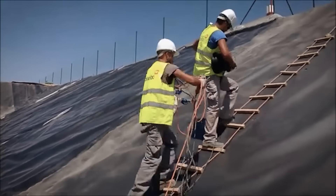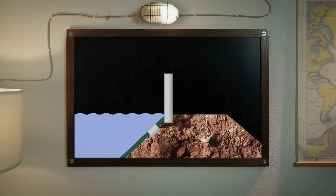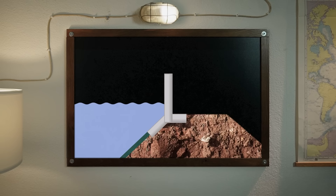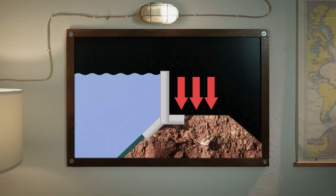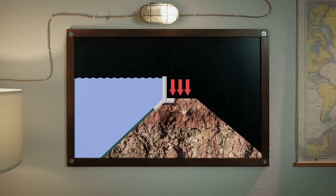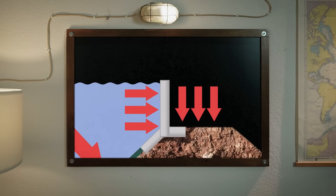Workers spread out massive sheets of the geomembrane and weld them together to cover the reservoir's surface. The sheets are anchored at the top along the parapet wall and around the perimeter of the reservoir's base to prevent them from shifting. With the liner in place, there are fewer leaks and the dam can be filled higher, reaching closer to the parapet wall. However, the liner adds additional weight and stress, putting the embankment, parapet wall, and monitoring systems under higher pressure than before.